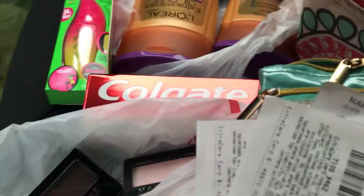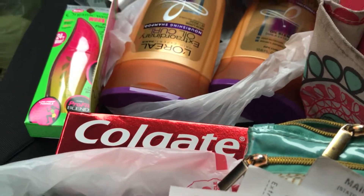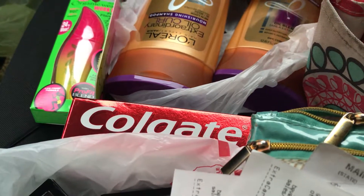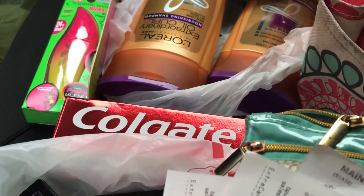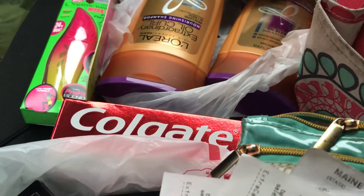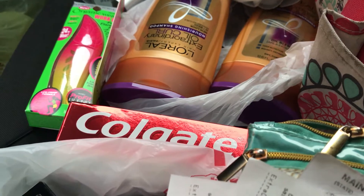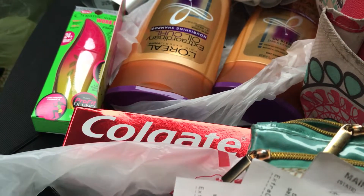The Colgate is $2.50 — actually no, it was $2.99. I used a $0.50 coupon making it $2.49, getting back a $2.00 ECB, making it $0.49.